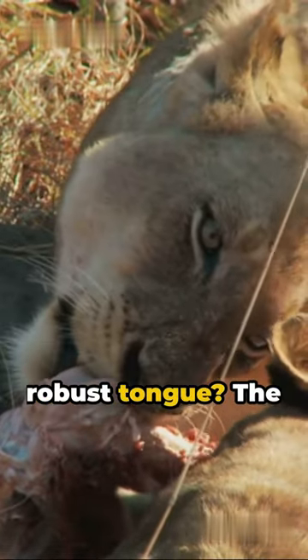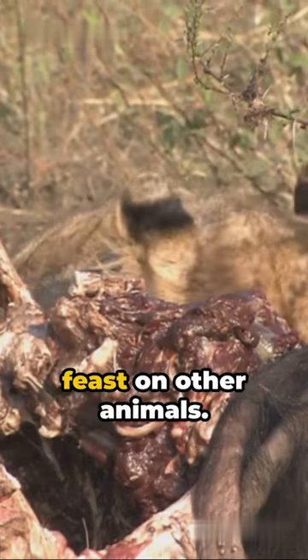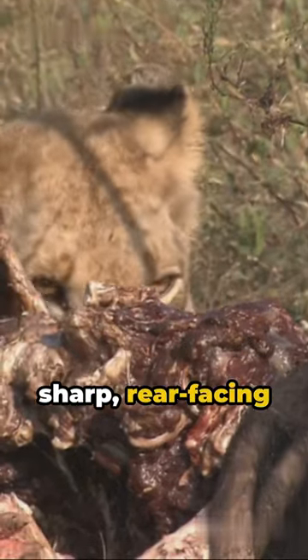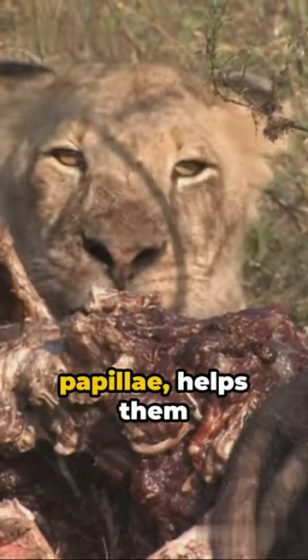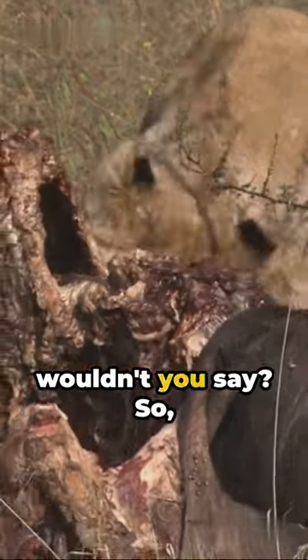Now, why would a tiger need such a robust tongue? The answer lies in their diet. Tigers are carnivores — they feast on other animals. Their tongue, covered with tiny, sharp, rear-facing projections called papillae, helps them strip the skin from the flesh of their prey. Quite efficient, wouldn't you say?